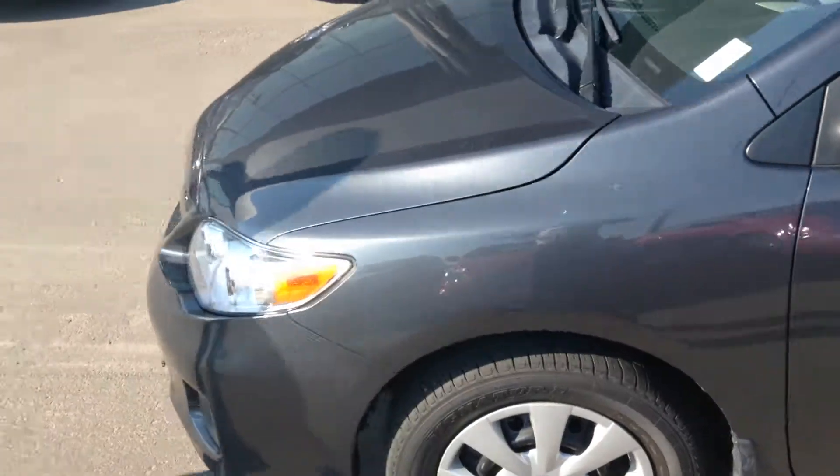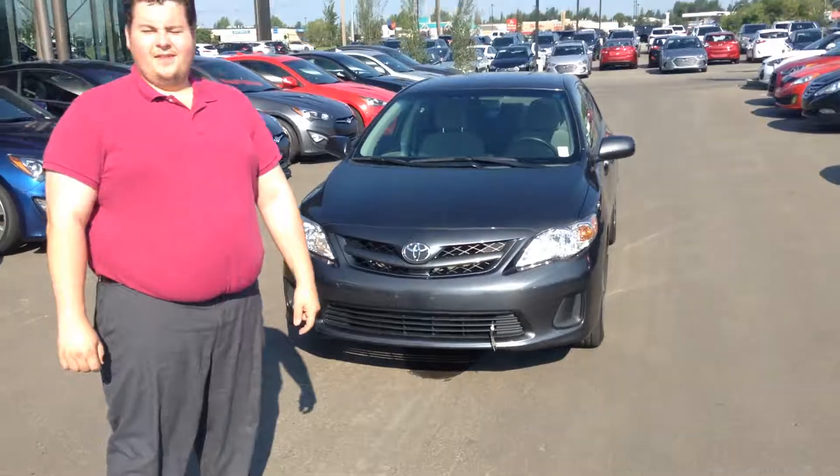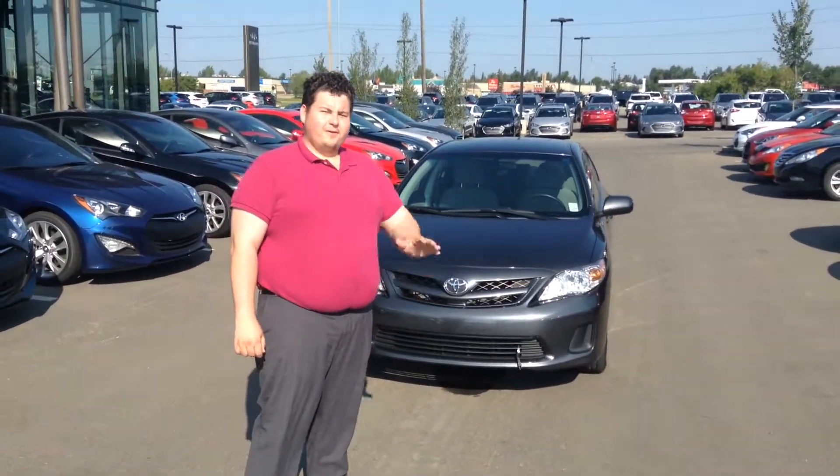Once again, 2011 Toyota Corolla. We're at River City Hyundai. You can give us a call at 371-3700. Talk to you soon.